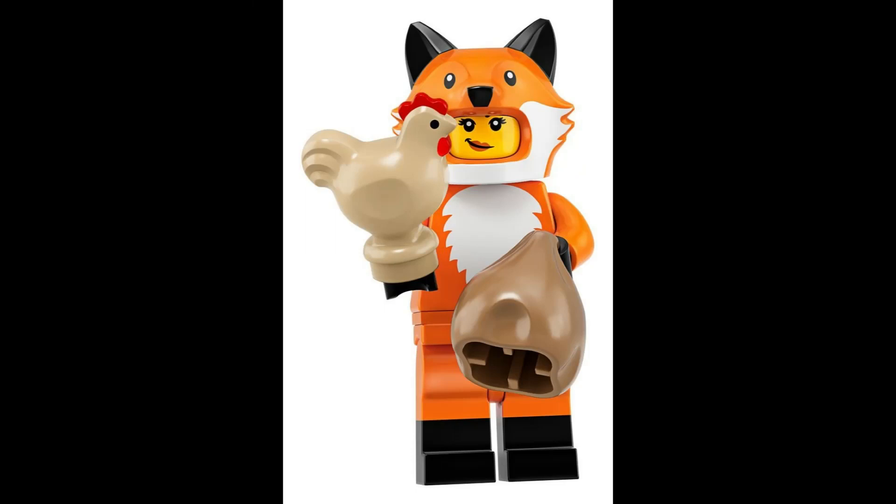Let your imagination run wild with the fox costume girl, who carries a mysterious bag and a curious chicken companion. $7.18.